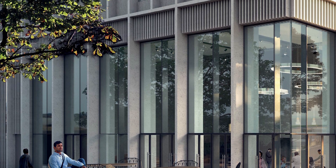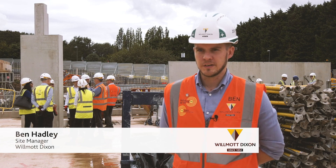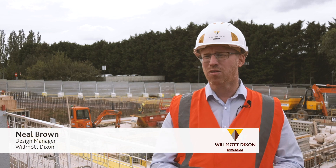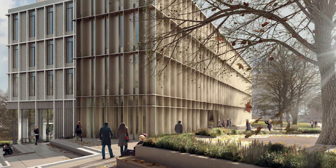The vision of the project for the University is to create a world-class facility for science research. The project is a 7,000 square metre laboratory space for the University of Warwick to carry out science in regards to Biosciences.